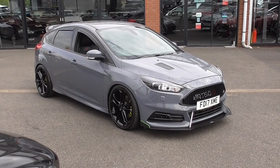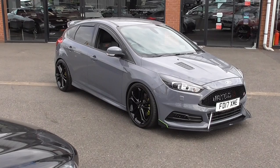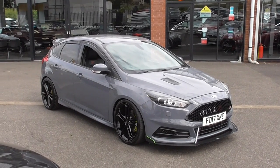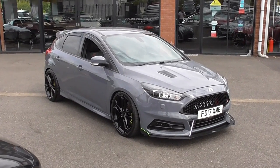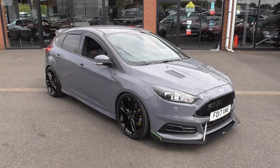This particular vehicle is finished in the stunning and highly desirable stealth grey paintwork, and as you can tell this isn't your standard vehicle — we've got some slight aesthetic modifications on the car. The stealth grey looks absolutely fantastic, and we've got a sort of gloss black pack going on as well.